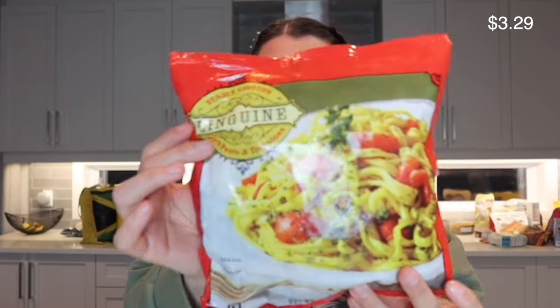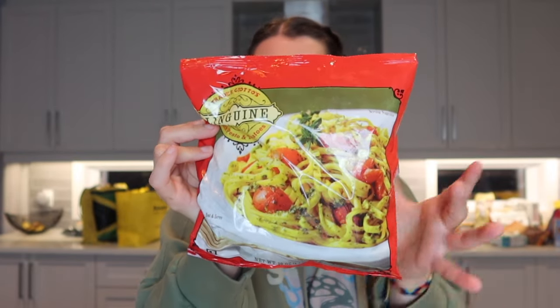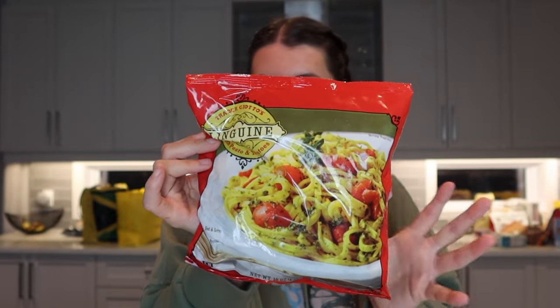My friend said this was her favorite pasta Trader Joe's has — the linguine with pesto and tomatoes. It looks pretty good, and I like to doctor up frozen meals with my own additions, so for this I'd probably add spinach and more parmesan cheese.